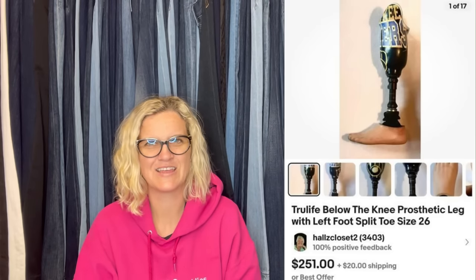Bought this prosthetic leg at a rural Wisconsin rummage sale for $10. Took a best offer of $200 — buyer paid shipping. It's a true life below-the-knee prosthetic leg with left foot, split toe, size 26. These are a big money bolo. I'm surprised it only went for $200 — some of these go for crazy money. Definitely look them up if you see them.